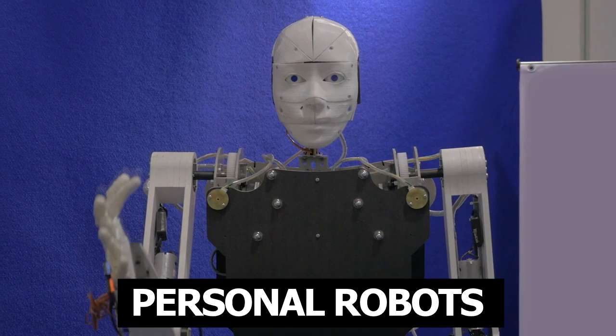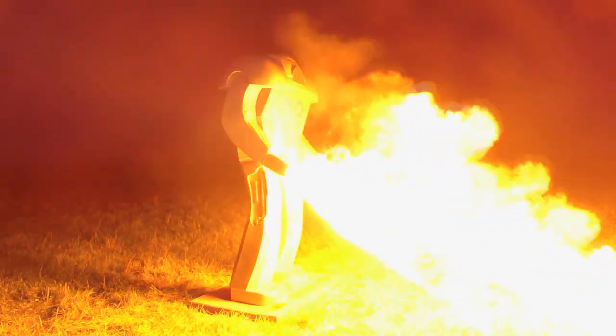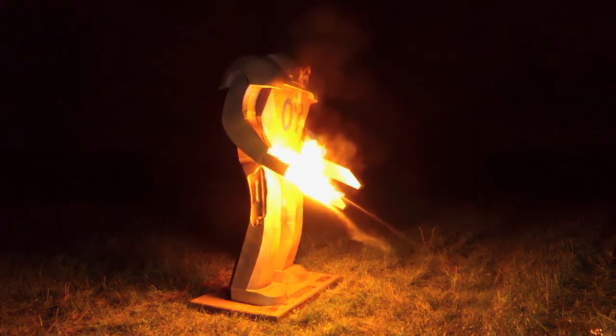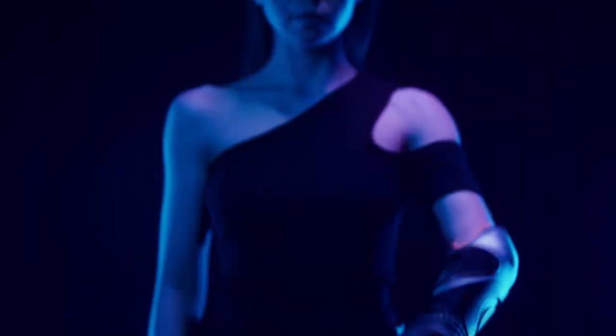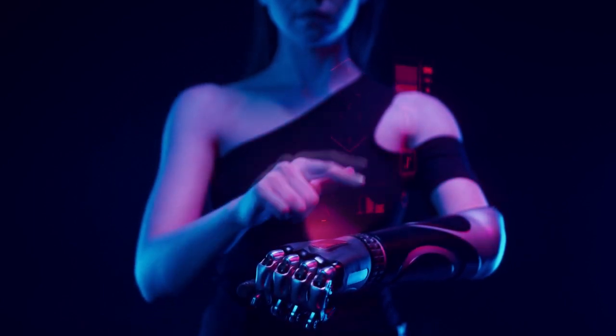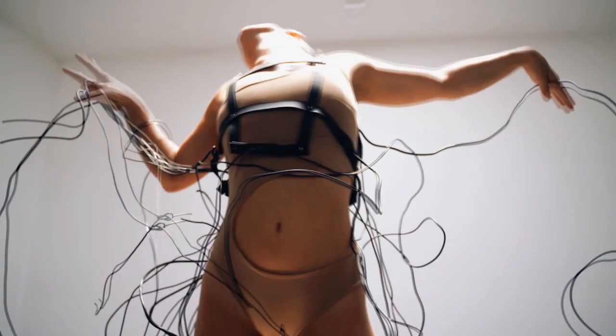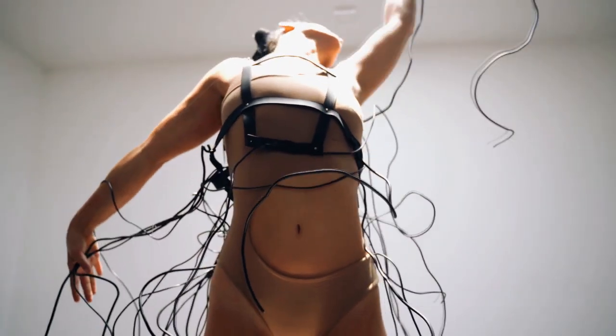Over the past decade, home automation has grown exponentially. In the past, home robots were considered too expensive to be used for any personal tasks such as housework. However, with the unification of standards in the Internet of Things industry and significant advances in artificial intelligence, cloud computing, and other technological advances, robots are becoming more common in homes.